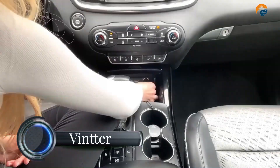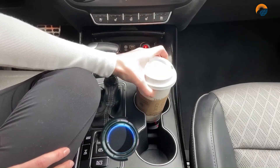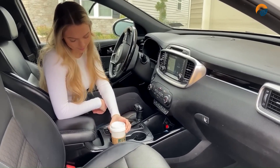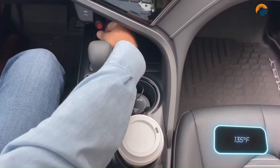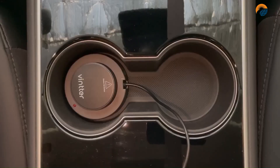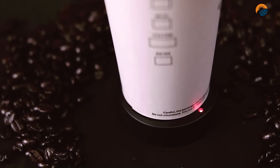The Vinter is a car cup warmer that can keep your coffee hot for longer. It is designed to fit most standard cup sizes and has an auto sleep function to prevent overheating. Simply place your cup in the holder and turn on the warmer — the Vinter will heat your coffee to 135 degrees Fahrenheit and keep it hot for up to two hours.